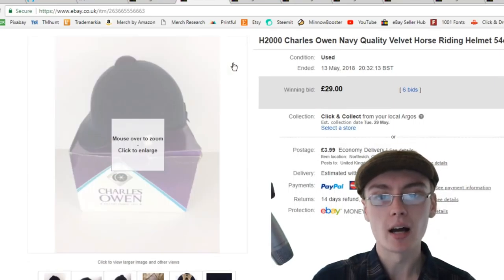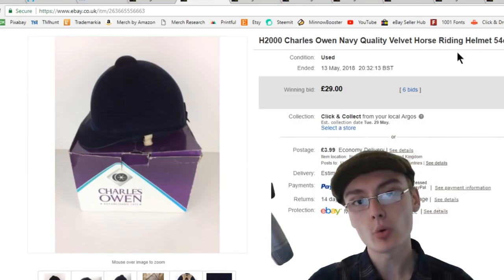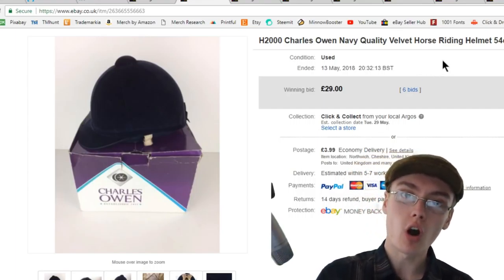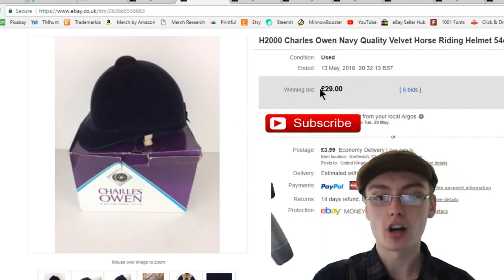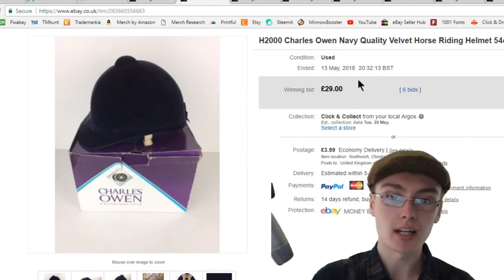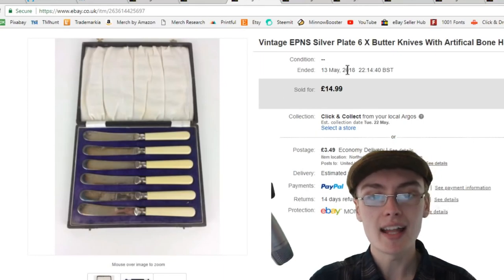Next is this Charles Owen Navy horse riding helmet. I got this in one of my car boot hauls very recently, maybe a week or two ago. I put it on auction on Sunday night to end the following Sunday night, and it got bid up to £29 plus postage. From a £2.50 investment and a week's turnaround, I am very very happy with that. Quite a cool one — obviously one to look out for, the H2000.